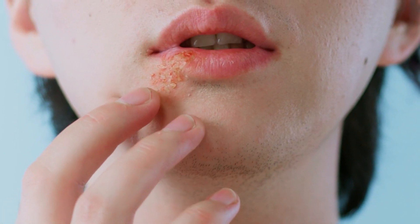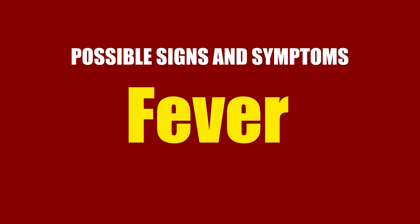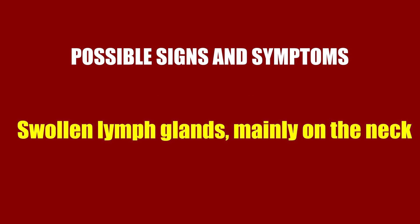Primary infection: some people infected by HIV develop a flu-like illness within two to four weeks after the virus enters the body. This illness, known as primary acute HIV infection, may last for a few weeks. Possible signs and symptoms include fever, headache, muscle aches and joint pain, rash, sore throat, and painful mouth sores, as well as swollen lymph glands mainly on the neck.